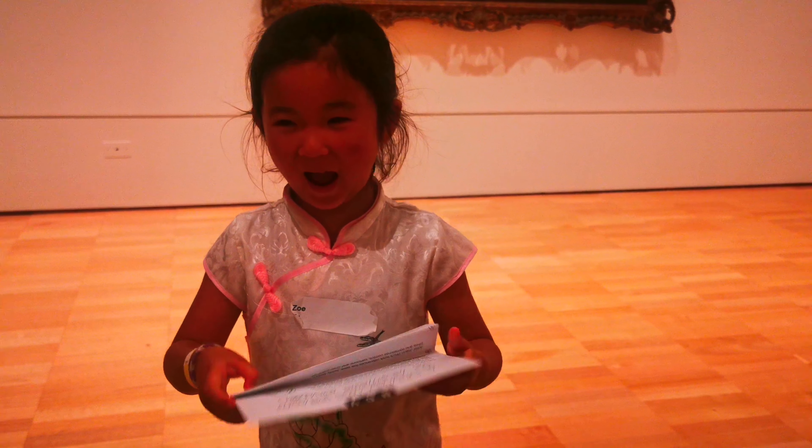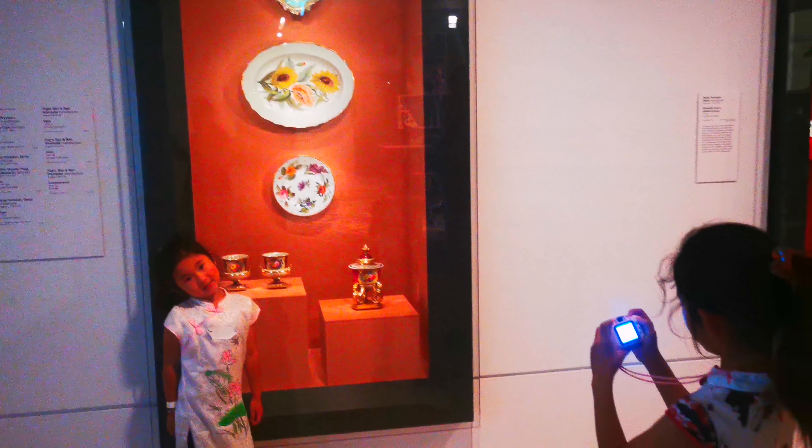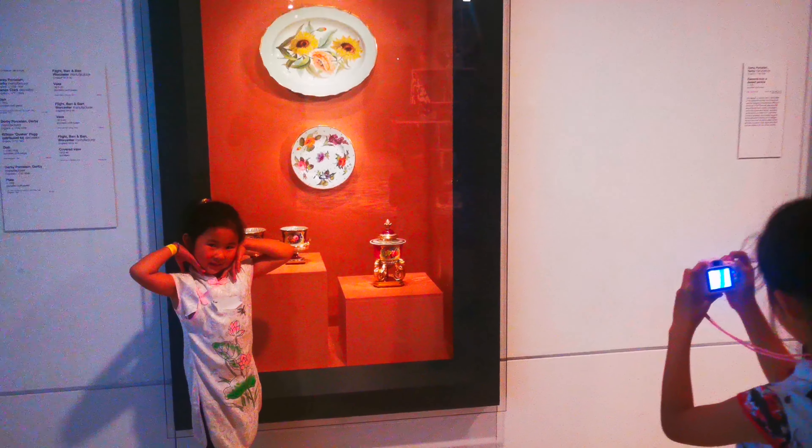Oh, you're so cute. Look how cute Zoey is in front of this fine china. Isabel's taking a photo. Oh, that's just lovely.